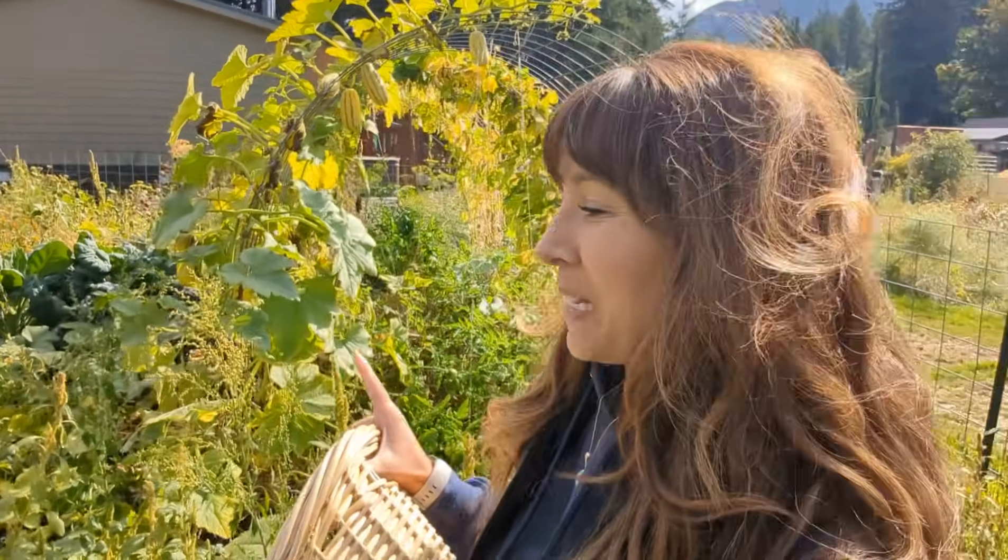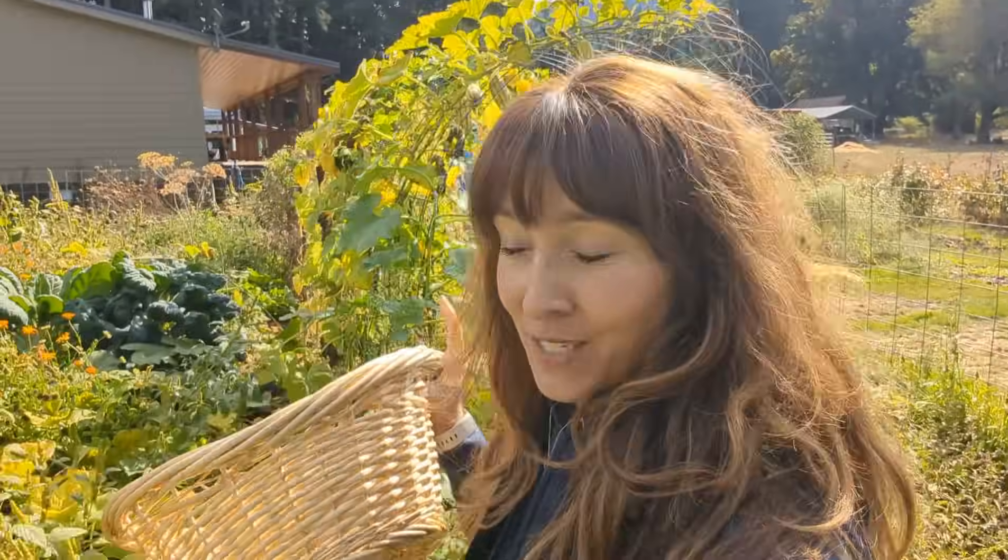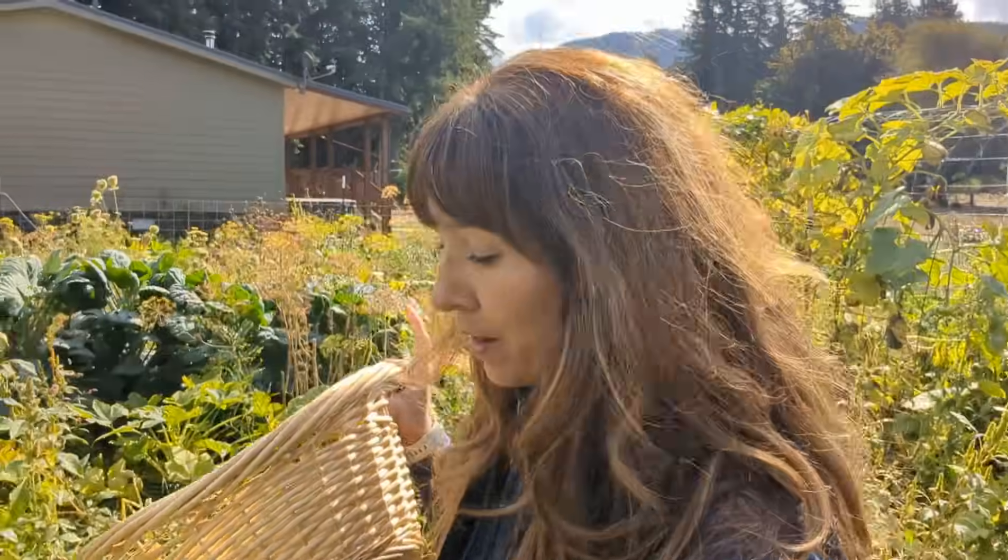Hey friends and welcome to the end of summer garden tour. And if you're like, that doesn't look like a garden, that looks like a jungle, you're not going to be far off, because by the end of summer, as we are on the cusp of fall, the garden very much turns into a jungle. But the good news is it is still producing a ton of food. This is one of my favorite times of year, but also one of the most exhausting because we still have everything coming in out of the garden.